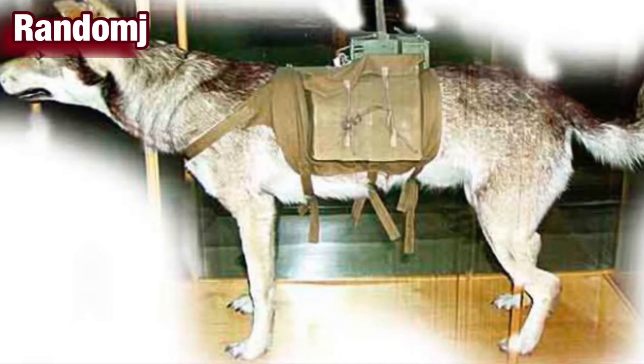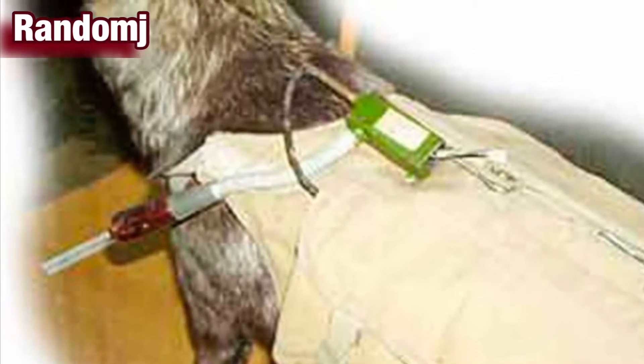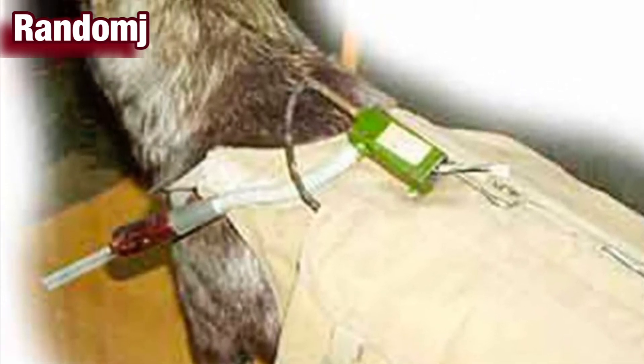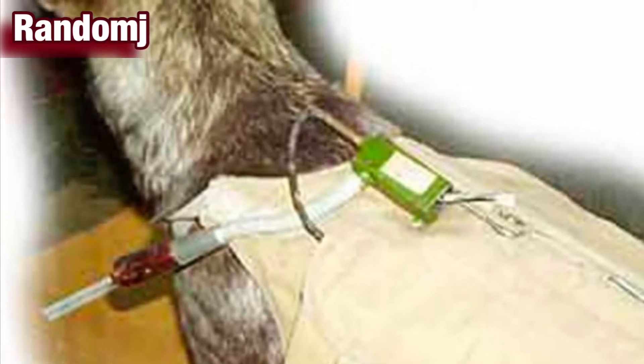However, most dogs were unable to comprehend or execute the task while the sights, sounds, and smells of battle raged around them. The dogs would usually turn around and run toward their Russian handler, only to be shot and killed on sight.